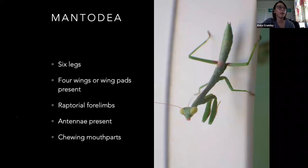Praying mantises — they've got six legs as well, four wings or wing pads depending on species. A lot of the females are very clunky flyers or don't fly at all; the males can normally fly. They've got raptorial forelimbs — that means they use them for grasping and eating things. Antennae are present and their mouthparts are chewing. These guys are predatory and they look like it.